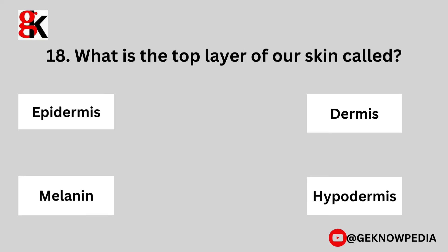Eighteenth question. What is the top layer of our skin called? Epidermis, dermis, melanin, or hypodermis?